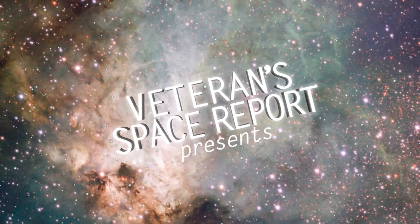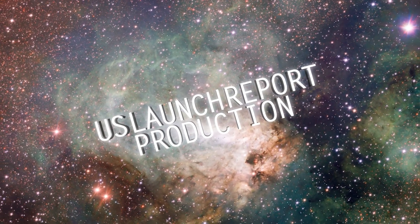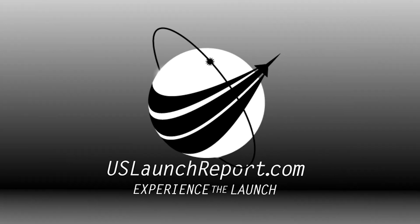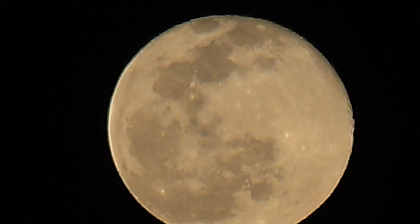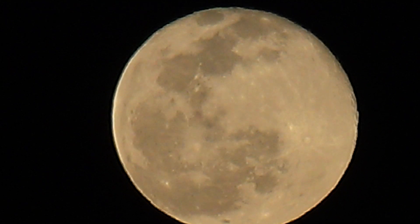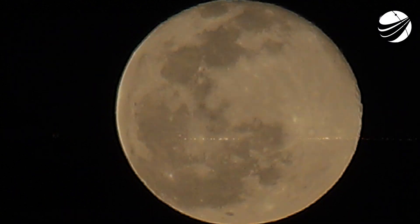T-minus 30 seconds. T-minus 15 seconds. T-minus 10, 9, 8, 7, 6, 5, 4, 3, 2, 1, 0. Ignition and liftoff.